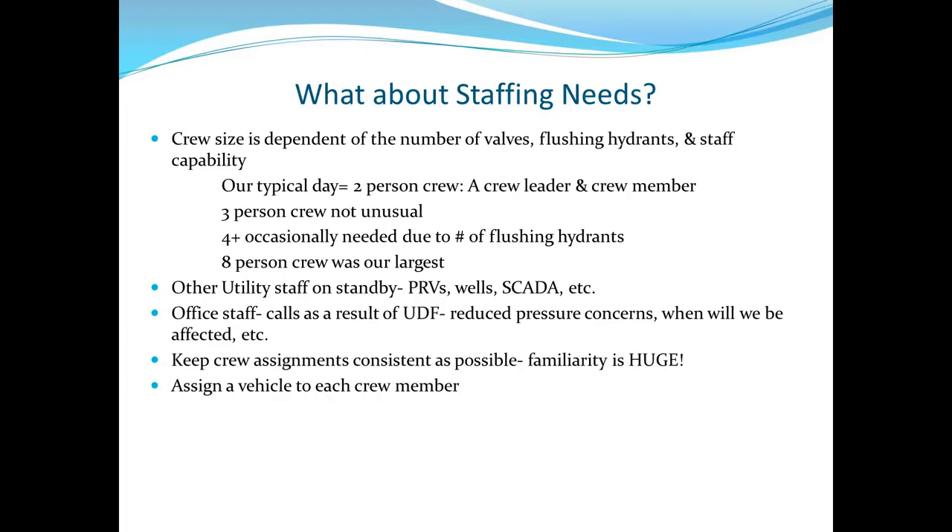Have office staff available for calls — residents will forget the postcard and call about reduced pressure. Keep crew assignments as consistent as possible. They will mentally map which valves are open and closed, and that familiarity is huge versus rotating new people in constantly. Don't swap people daily — a week or two at a time so they learn the process is fine, but try to keep it consistent.